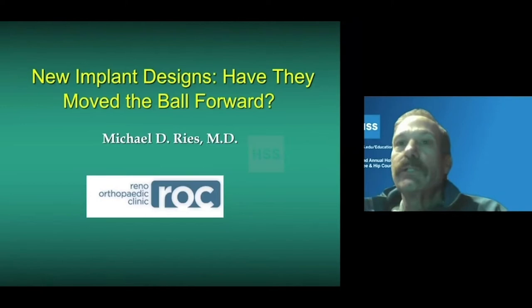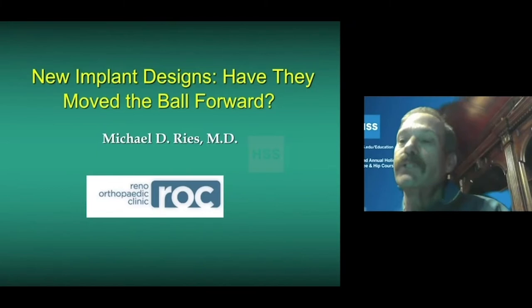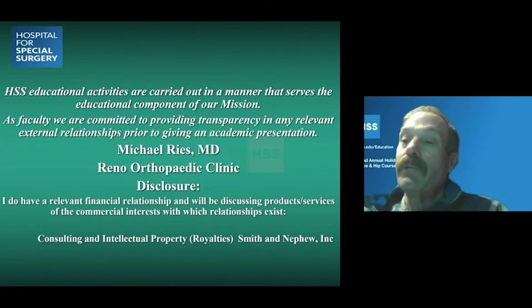Newer implant designs and techniques like the robotics you've just seen can improve the quality of knee replacement function, but long-term results are still needed to show if these things improve or are equivalent to older outcomes in terms of durability. This is my disclosure — I have worked with Smith and Nephew over the years, and some of the presentation will include that.